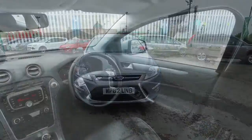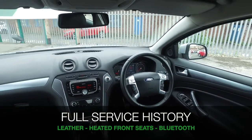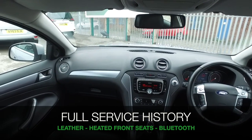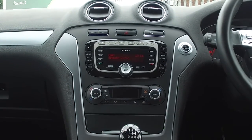This has the benefit of a full service history and is easy to get in and out of. You have a very sumptuous cabin, really comfortable, with heated leather seats, Bluetooth, and front and rear parking sensors.